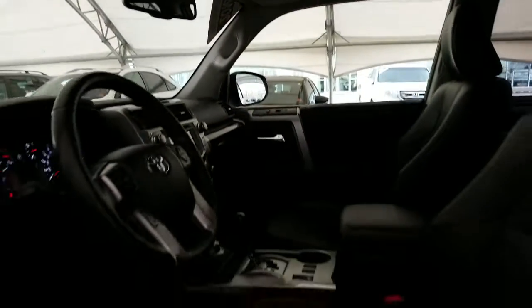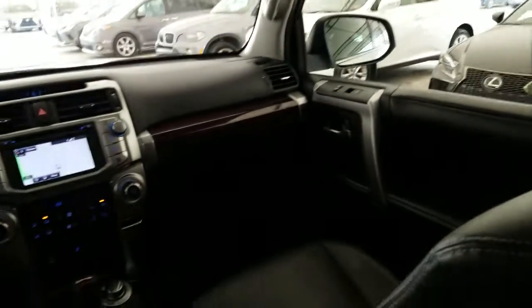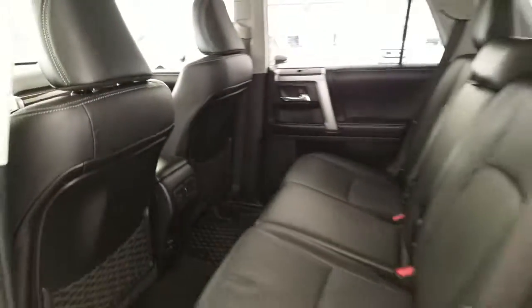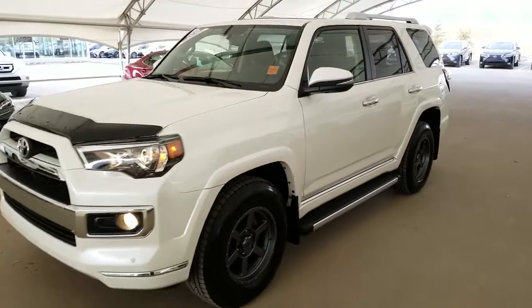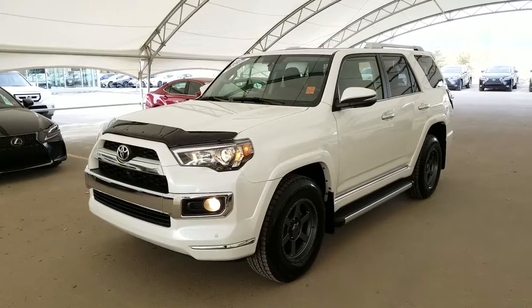The black interior is in great shape, and much more. To find out more on this vehicle, visit us at LexusofRoyalOak.com or give us a call to schedule a test drive today at 403-296-9600.